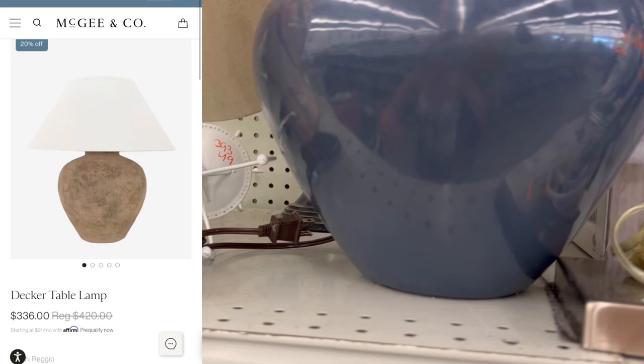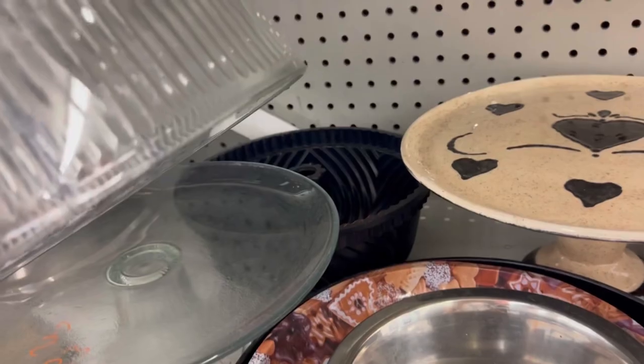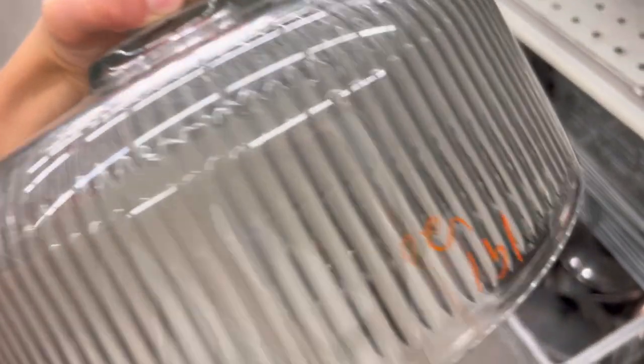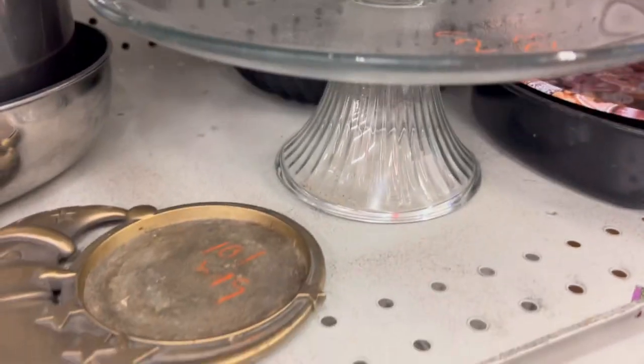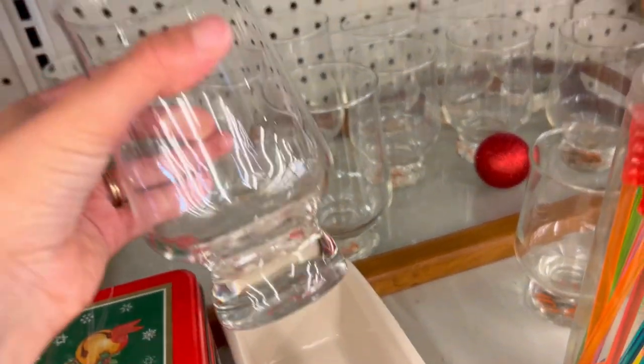This pretty much made me never want to go to Goodwill again — even though I keep saying that and keep going back. This item was $1.91 and you all saw me get the same fluted glass cake cover for five dollars at Goodwill.